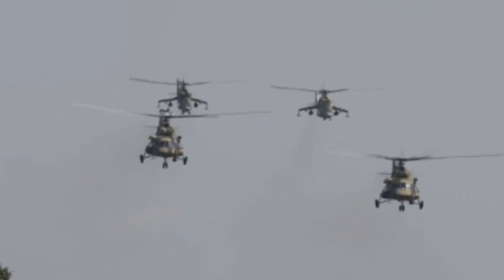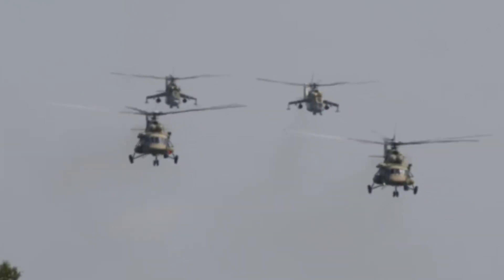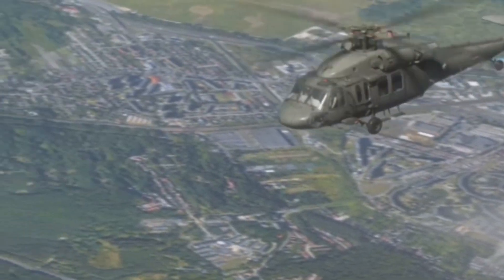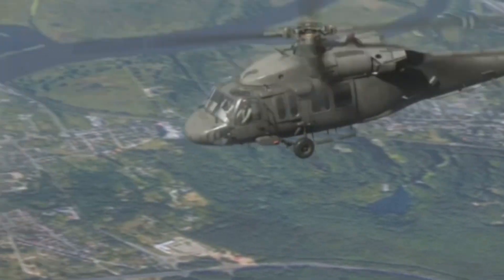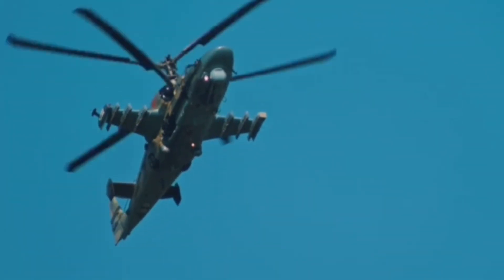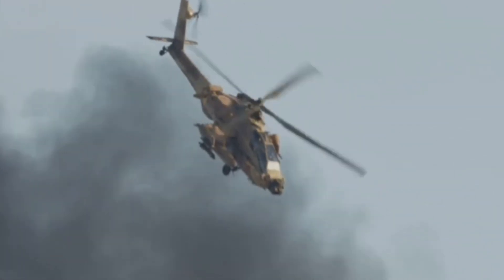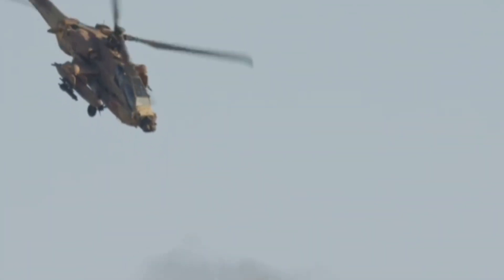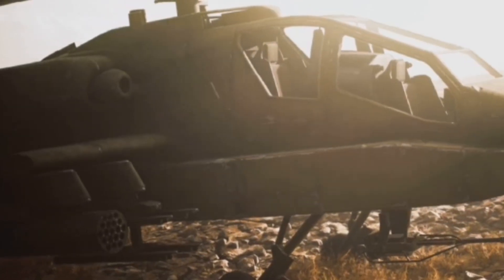At 11, the Bell AH-1Z Viper is the ultimate evolution of the Cobra attack helicopter. Its four-bladed rotor gives it extreme agility, and shared parts with the UH-1Y make logistics easier. The Viper's target sight system lets it spot and destroy targets miles away, day or night. Armed with Hellfires, Sidewinders, and a 20mm Gatling gun, it's a high-tech serpent with serious bite.